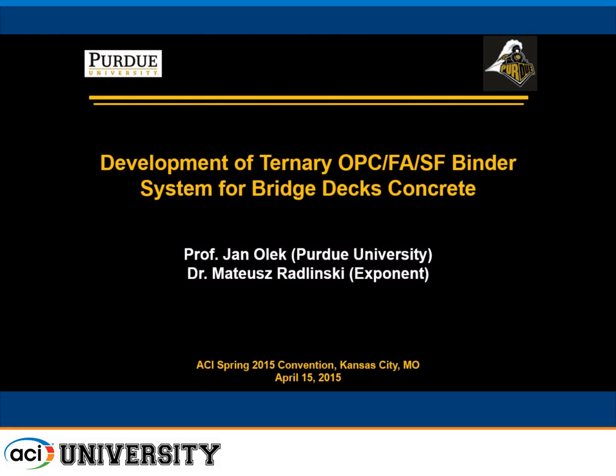I'm going to share our experience with the development of a ternary blend containing fly ash and silica fume for application in a bridge deck. It was a pilot project that served as a testing bed for replacement of several bridges on I-465, which is a ring road going around Indianapolis.